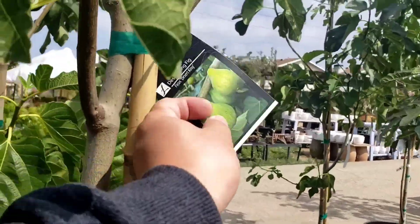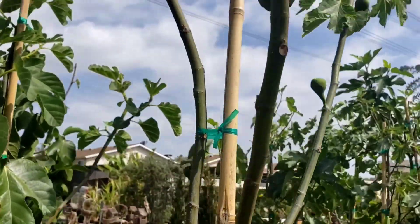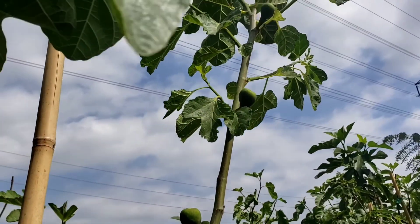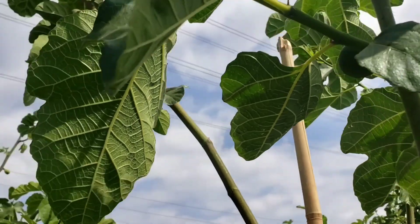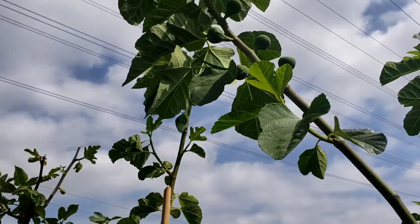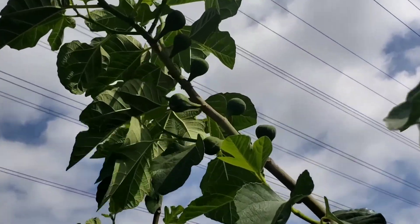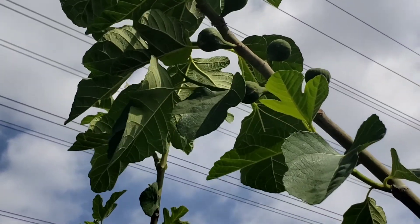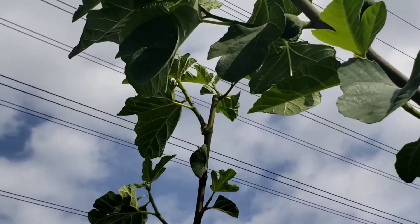Here's another variety I don't have. This is called the Desert King fig. And this tree was loaded with figs, and they're all pretty good size. So I'm quite impressed. I'm kind of curious how big they get when they're fully ripened, but this tree was loaded with really nice-looking figs.